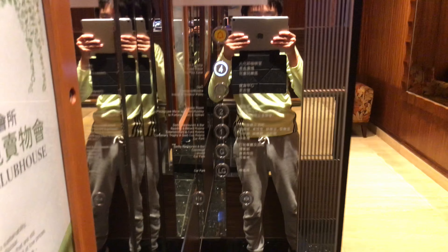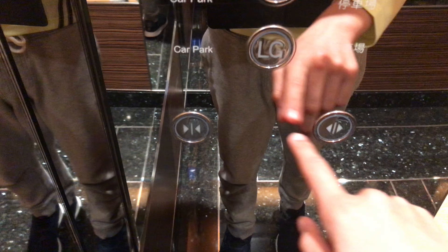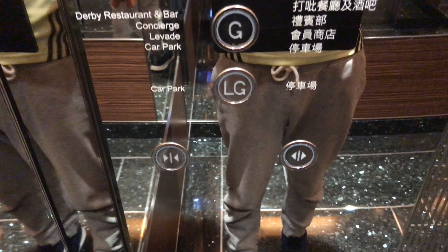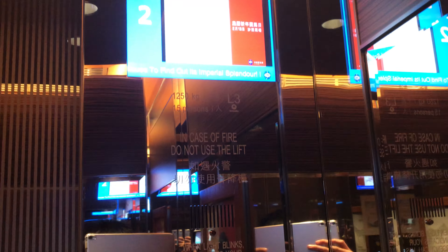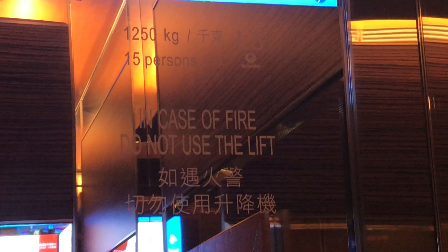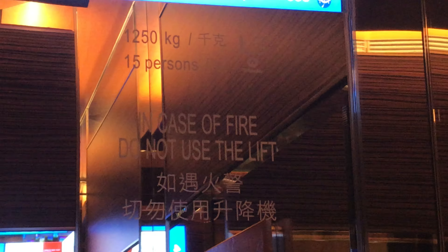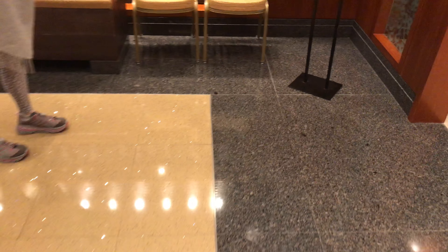Stopping on 2. 1,250 kilograms and 15 persons. In case of fire, do not use the lift. And that's it.